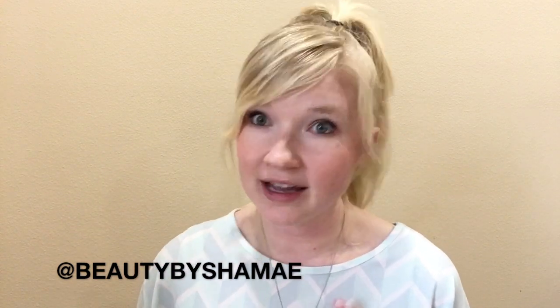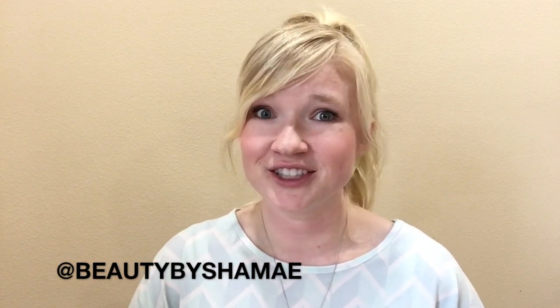Thank you guys so much for watching. I hope you enjoyed this and that I gave you a little more information about Curology. If you have any questions leave them down below and I will do my best to answer them — I feel like I still have questions myself. If you liked this video give it a thumbs up, share with your friends, make sure to subscribe, turn the bell notification on so you know when I put up new videos, and I will see you guys in my next video!